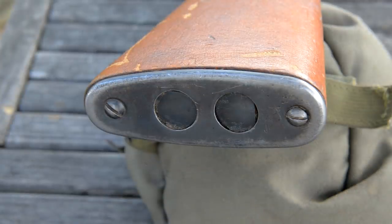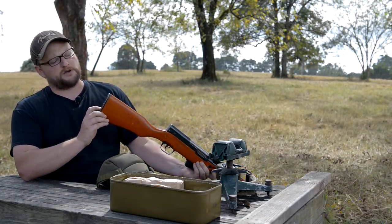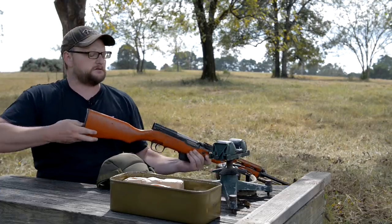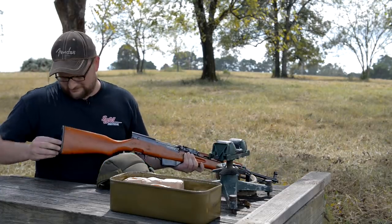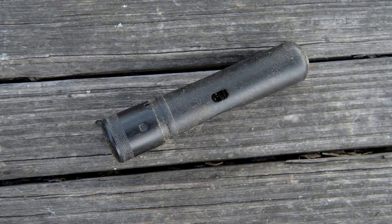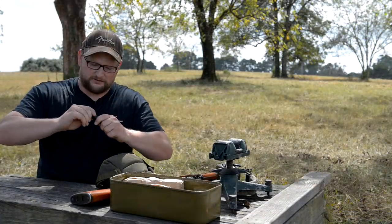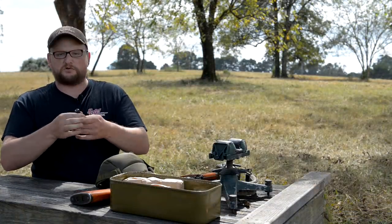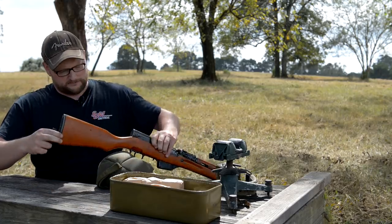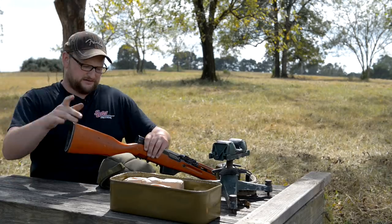Another big difference is the butt plate — it has two traps in it instead of a single trap. They added two traps; I suppose one is for a cleaning rod, but it's also got a cleaning rod elsewhere. I don't know why they did two traps, but there is a cleaning kit in one of them. Look at that — there's our cleaning kit: a brush, a jag, a pull. So cool. The original cleaning kit is intact.